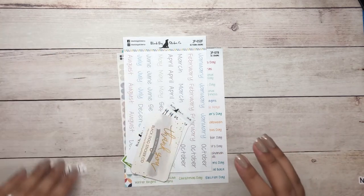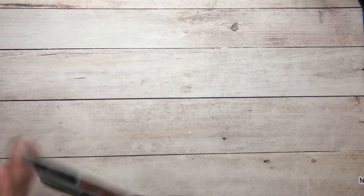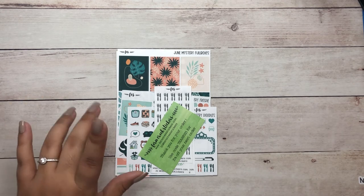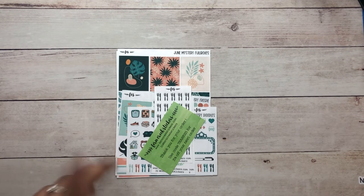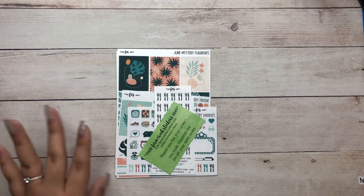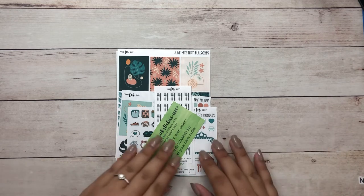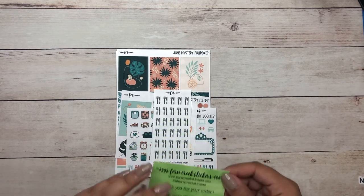That was a very simple order from Black Dog Sticker Co — nothing too major, and I'm proud of myself for not ordering that many stickers. Now, Fern Creek Stickers will have her anniversary sale in about a week. Let me check the date — yes, next week on Tuesday and Wednesday, the 20th and 21st of July. She will have her anniversary sale and I think I will go a little bit crazy, but for this time around I only placed an order for the June mystery kit.